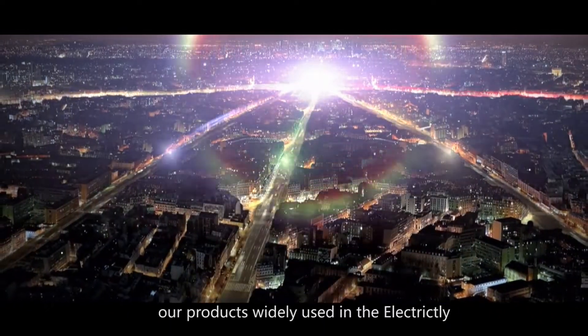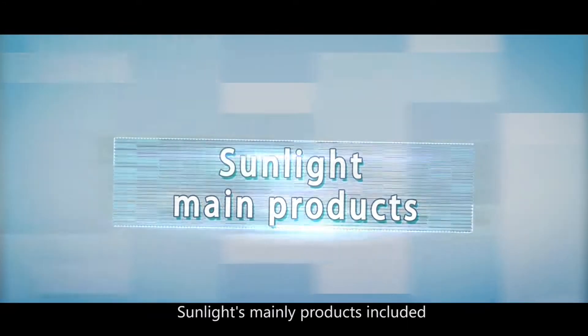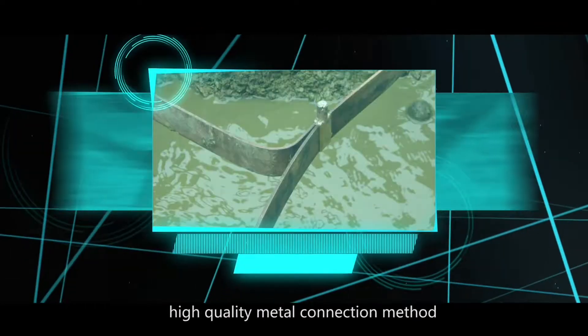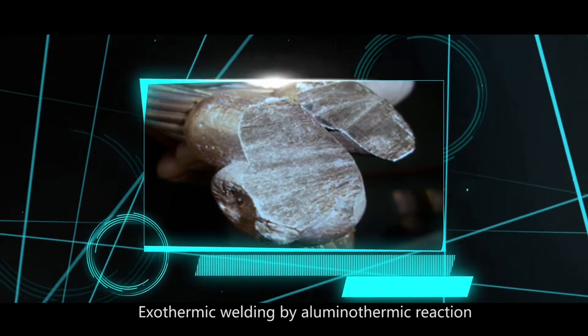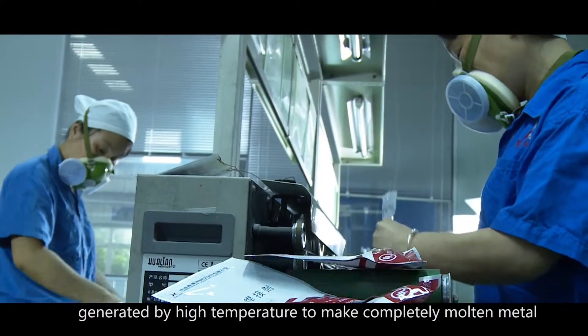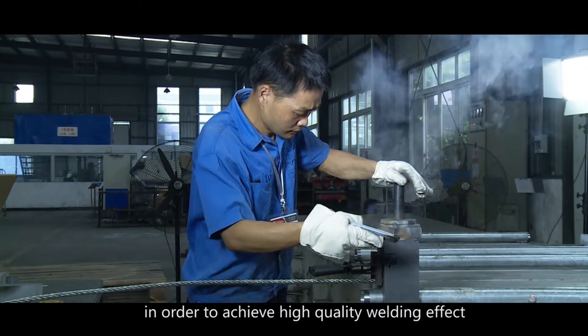Our products are widely used in electricity, petrochemical, telecom, transportation, and other industries. Sunlight's main products include exothermic welding. Exothermic welding is a simple, efficient, high-quality metal connection method. It uses an aluminothermic reaction to generate high temperatures to create completely molten metal in order to achieve a high-quality welding effect.